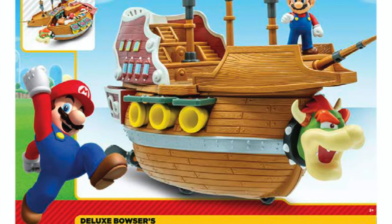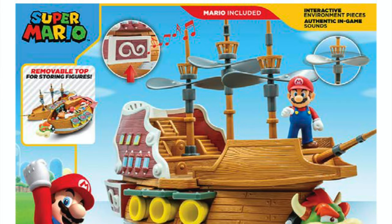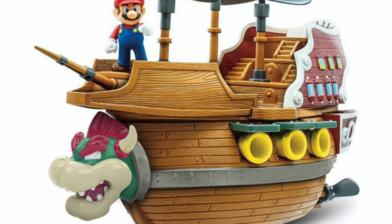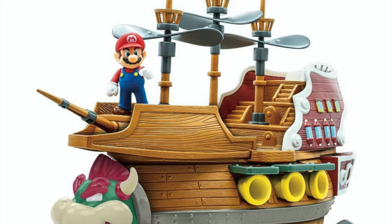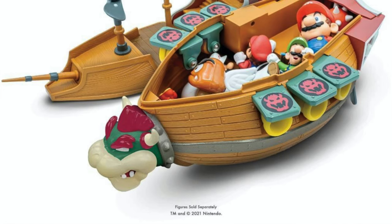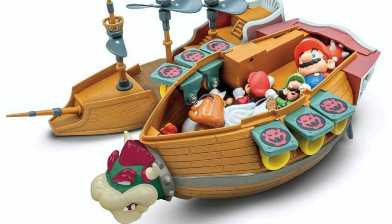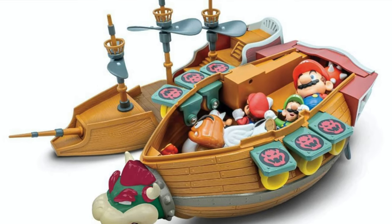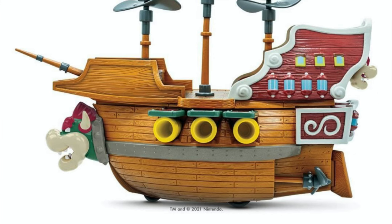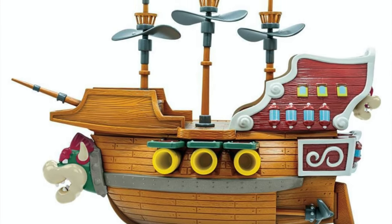Today's reveal is the deluxe Bowser's Airship playset, compatible with the 2.5 inch figures they do. You could put the 4 inch ones in there as well and make a nice display. This is the whole ship — it's got propellers, places to store all the toys inside, all the 2.5 inch and 4 inch Marios you can handle. The best part is it plays the Nintendo theme song for the airship level, which is just amazing. Much like Bowser's Castle, it's a great addition to their 2.5 inch line.